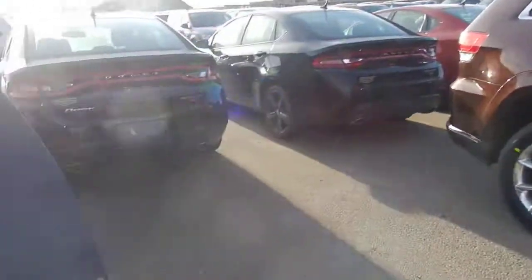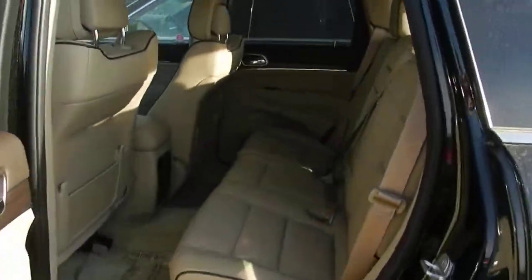Large sunroof — sorry it's not open right at this point in time. As well as lots of room in the back seat.